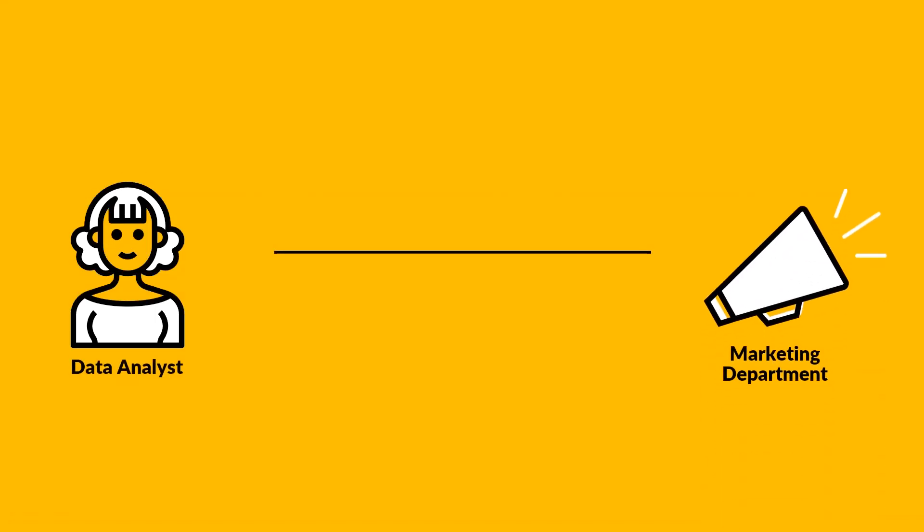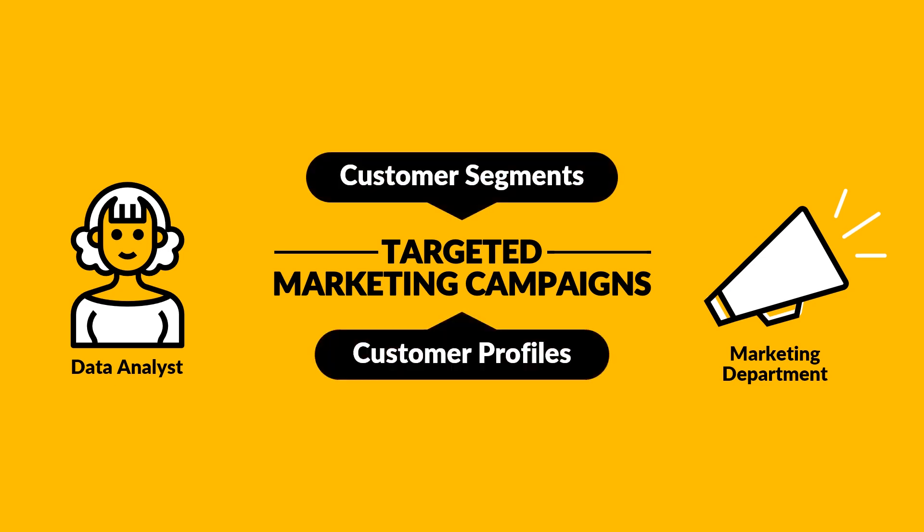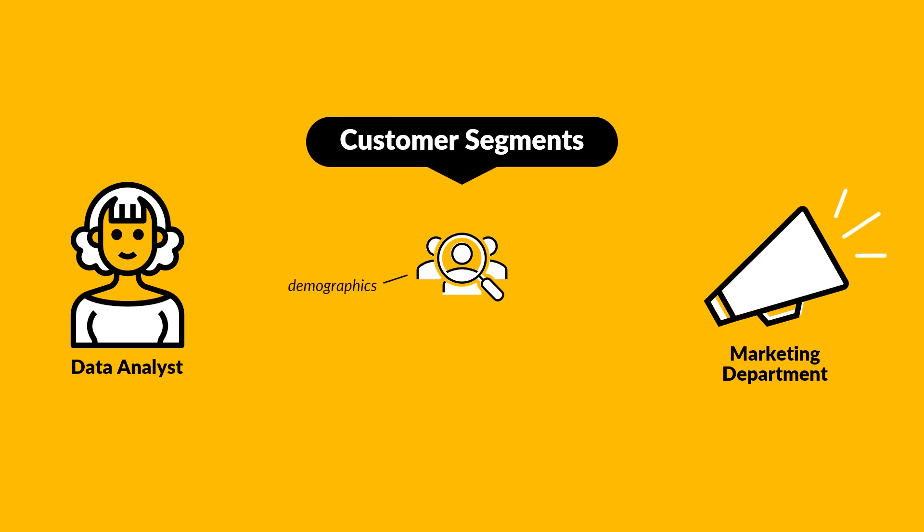Aaliyah also works with the marketing team to develop and implement targeted marketing campaigns by identifying customer segments and creating customer profiles. By analyzing customer data, such as demographics, purchasing behavior, and preferences, Aaliyah can help identify specific segments of the customer base and create targeted marketing campaigns that are more likely to be effective.